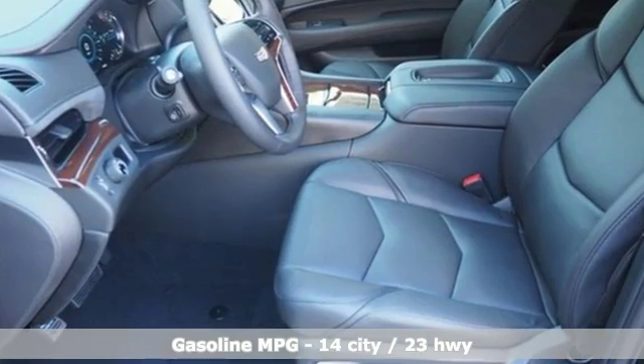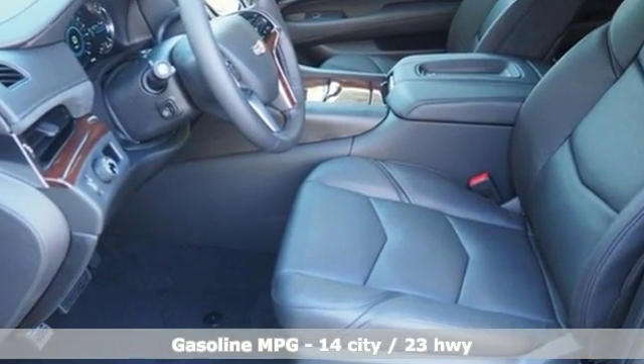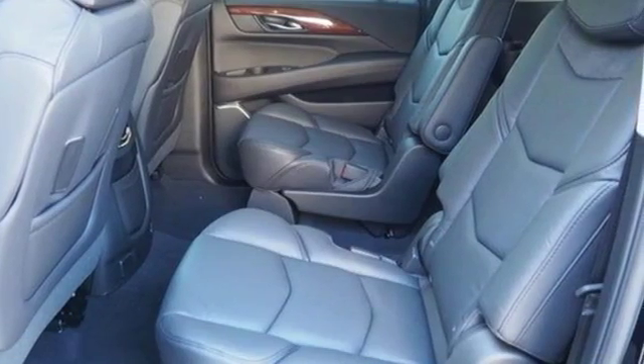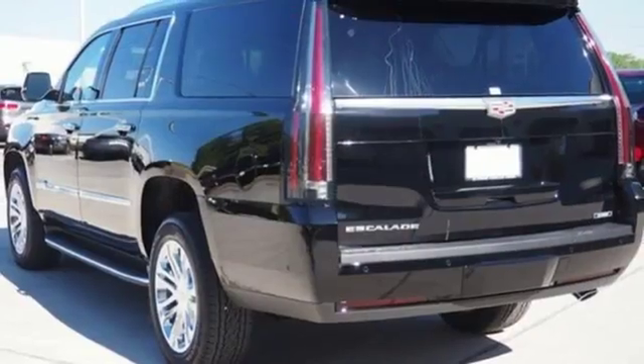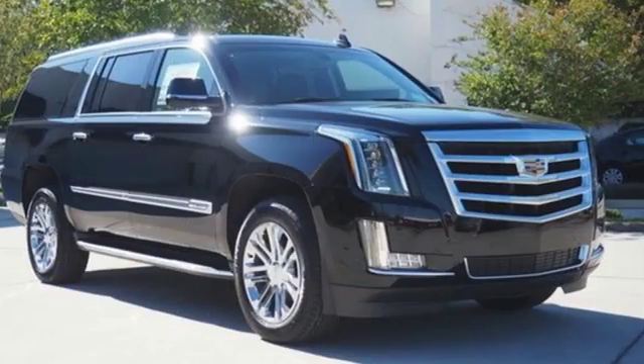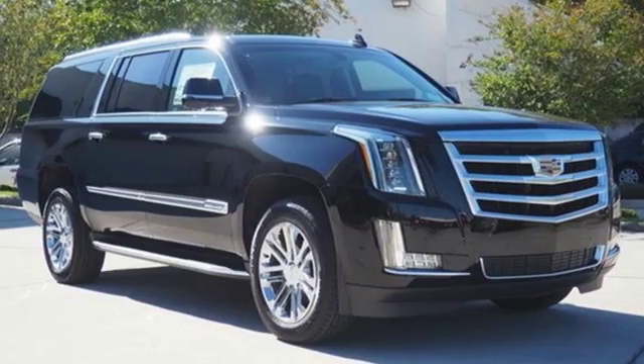Integrated navigation system with voice activation. Power tilt-down heated mirrors. Heated and ventilated leather bucket seats. Automated parking sensors. Doors and push-button start proximity key. Heated steering wheel.